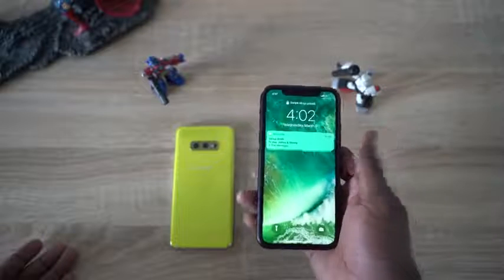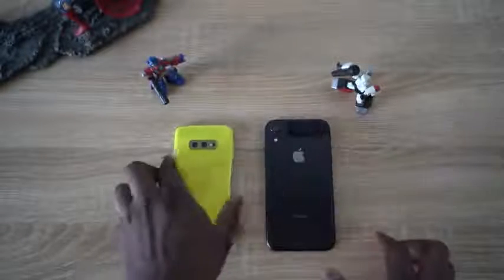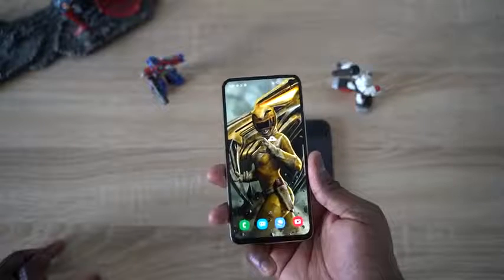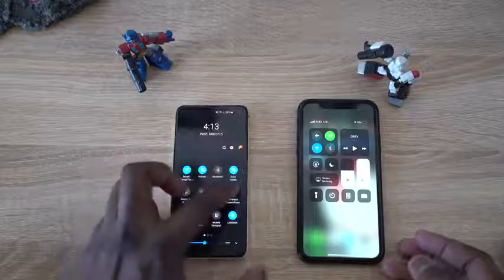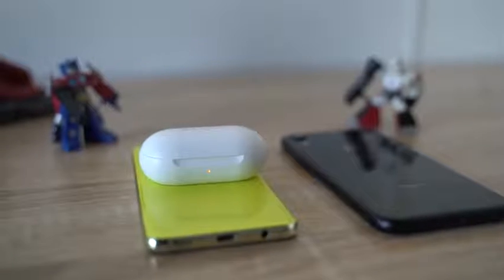Finally, a feature that encompasses everything you get with the Galaxy S10e has to do with wireless charging. Both devices do have wireless charging, but the Galaxy S10e has wireless charging 2.0, which is faster — almost close to standard wired charging speeds. So it charges faster wirelessly. It also has reverse wireless charging, a.k.a. wireless power share, which means you can wirelessly charge your Galaxy Buds on the go using your Galaxy S10e. You can't do that on the iPhone XR — you can't charge anything on there. But with the Galaxy S10e, you can actually wirelessly recharge other devices.